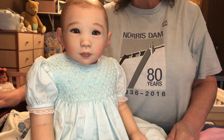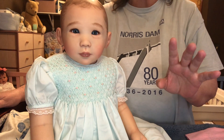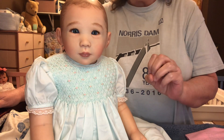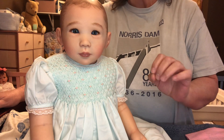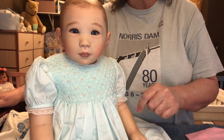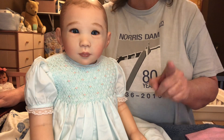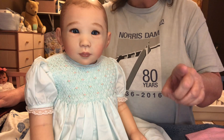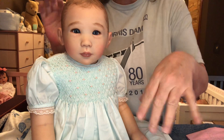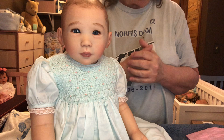I tried calling hubby three times to let him know that I'm doing a video, and he responded one time. Then I called him back and now he won't answer. So if he comes in and messes this up, I'm going to clobber him. You all probably didn't need to hear that, but I'm aggravated with him this morning.